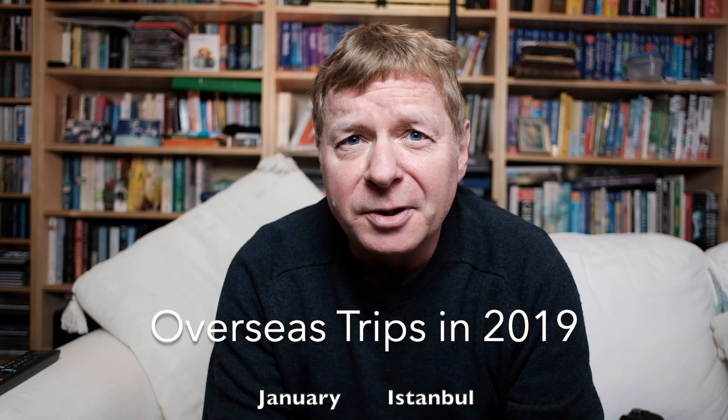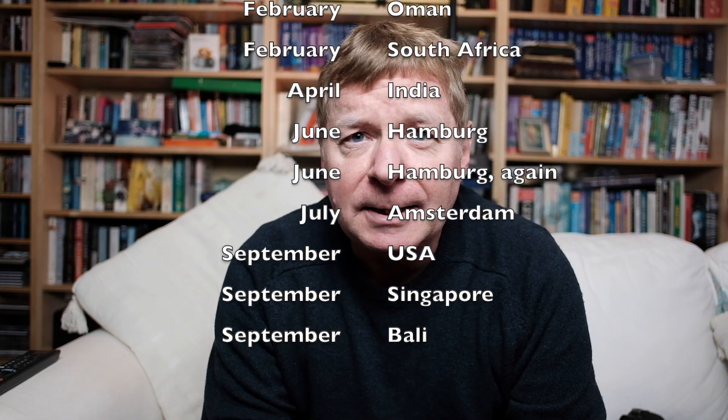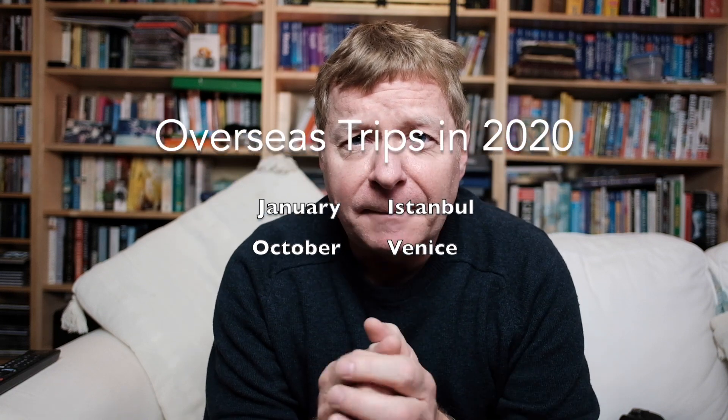I haven't actually been on a foreign trip since January or February of 2020, until a couple of weeks ago when my wife and I went to Venice for a few days. I want to talk a little bit about travel photography and what I'm trying to achieve when I'm travelling overseas.